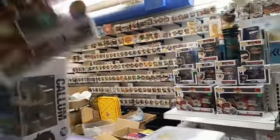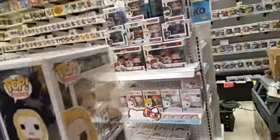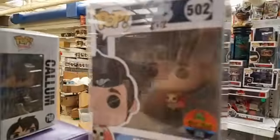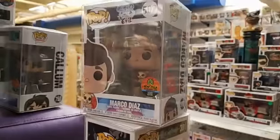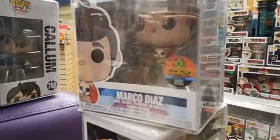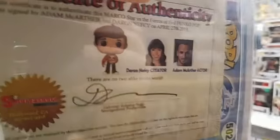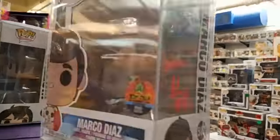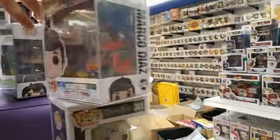The next official pop signing we did was for Star vs. the Forces of Evil. That one got the sticker and got the COA on the back. You can see who signed it — it was Darian, the creator of Star, and Adam, the voice actor of Marco Diaz. So that's the next official Toyzilla signed pop.